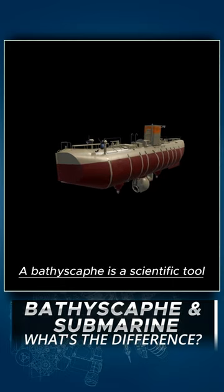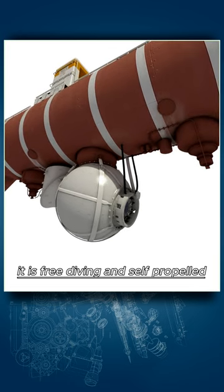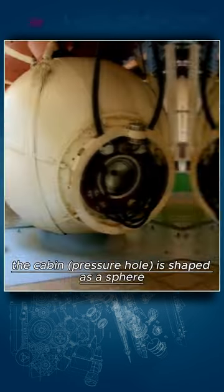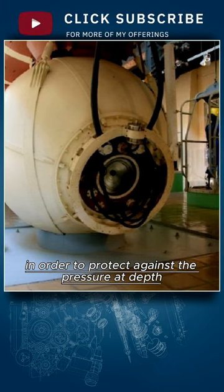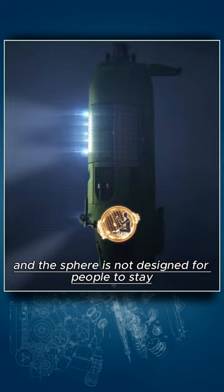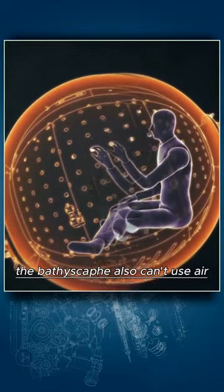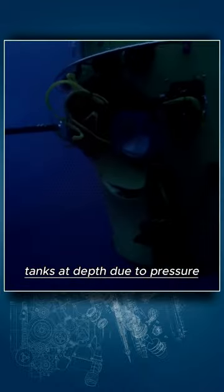A bathyscaphe is a scientific tool designed to dive really deep. It is free-diving and self-propelled, with a cabin slung beneath it. The cabin pressure hull is shaped as a sphere in order to protect against the pressure at depth, and it contains only a couple of scientists. The sphere is not designed for people to stay for any significant length of time.